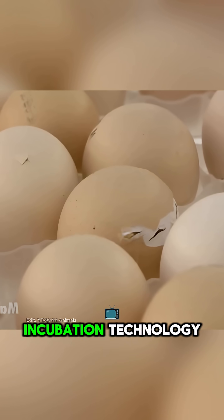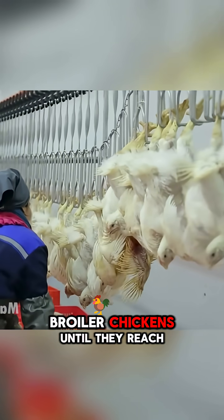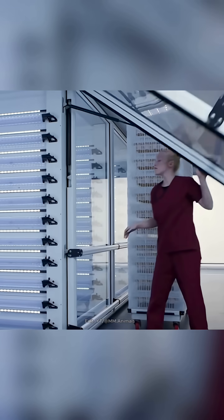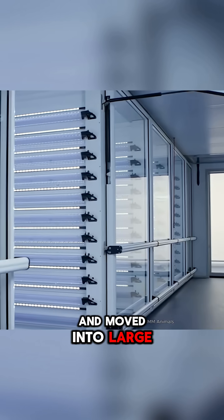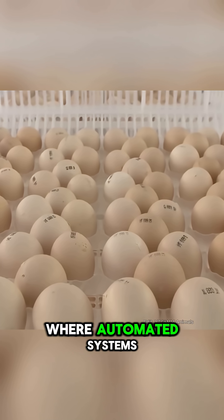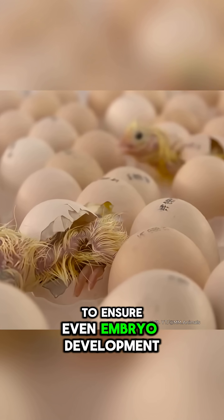Let's explore modern egg incubation technology and follow the entire process of raising broiler chickens until they reach the market. Eggs are carefully placed in plastic trays and moved into large incubation chambers, where automated systems control temperature and humidity to ensure even embryo development.